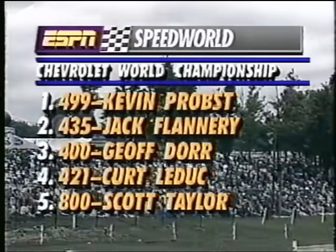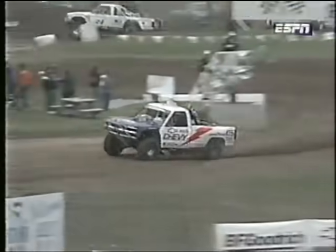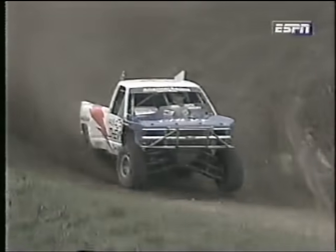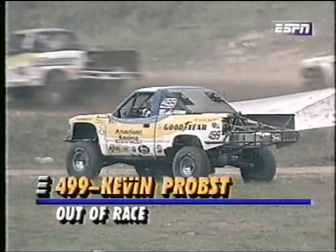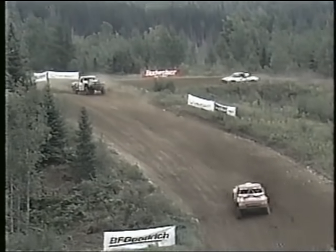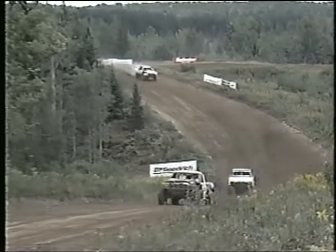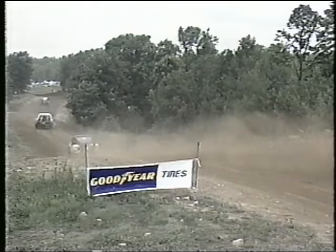Marty Reid, Ivan Stewart, Rick Johnson back with you — and we've got a new leader. Jack Flannery has taken over. Kevin Probst just slowed down and pulled over and is out of this race. Another sad ending for his season. Everybody wants to do well in that last race because it carries over momentum, and he's had so much trouble — they get the car working good and then a little problem keeps putting him out.